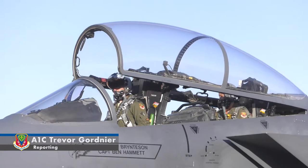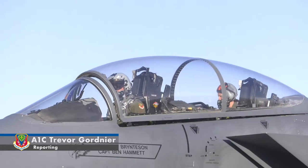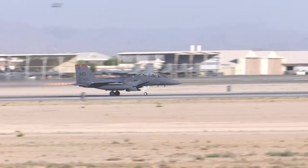Airmen from the 366th Fighter Wing, Mountain Home Air Force Base, Idaho, have come to Nellis Air Force Base, Nevada to participate in Green Flag West.